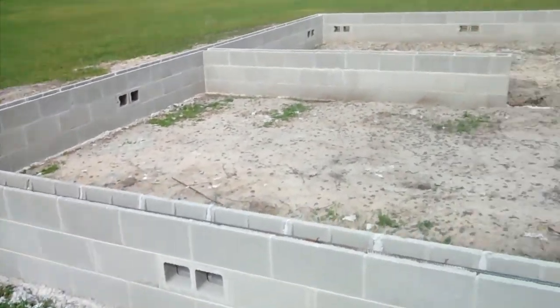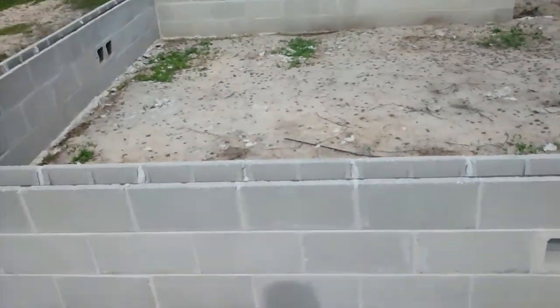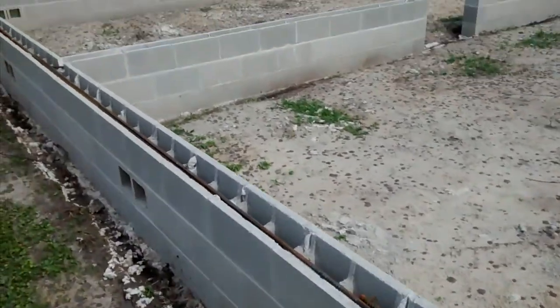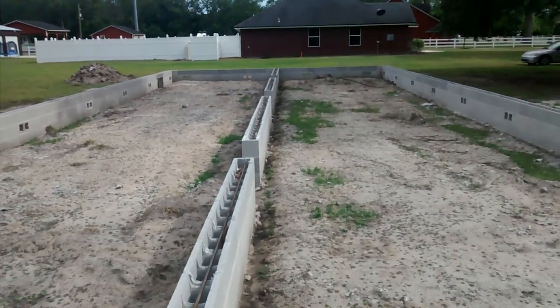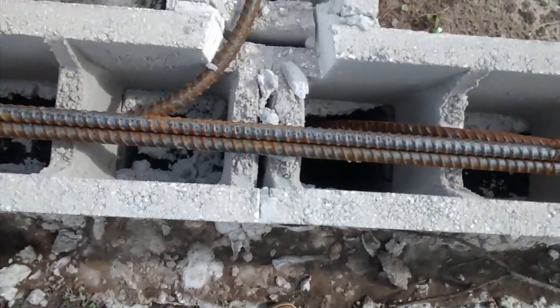Here's our stem wall foundation complete. This is April 27th, 2018, here on the property with some rebar.